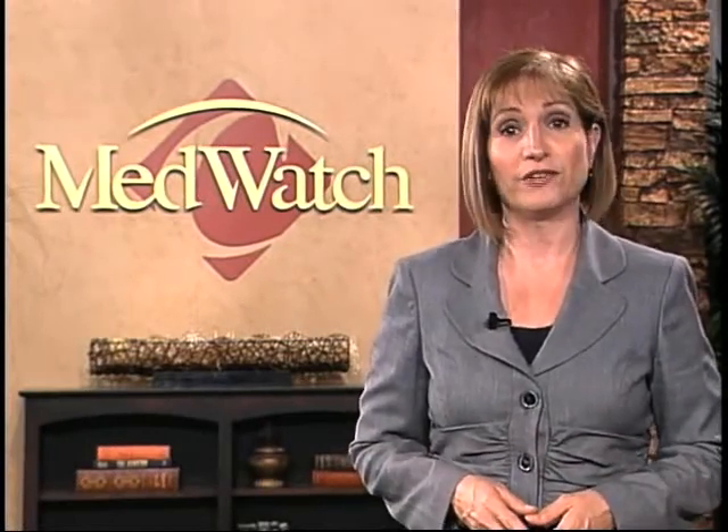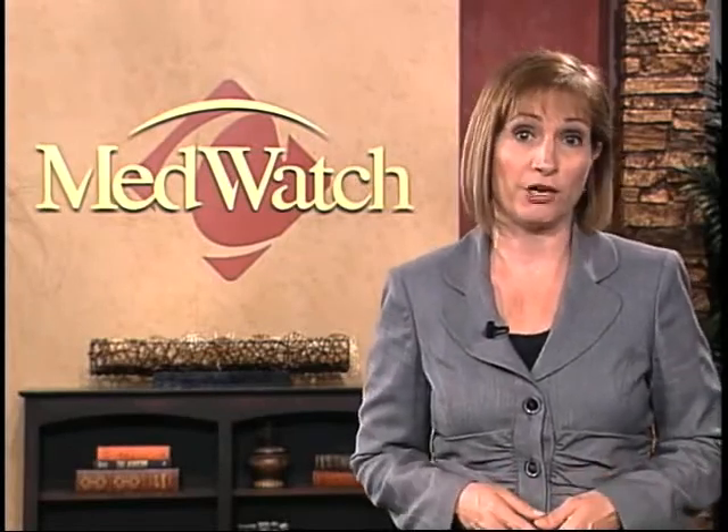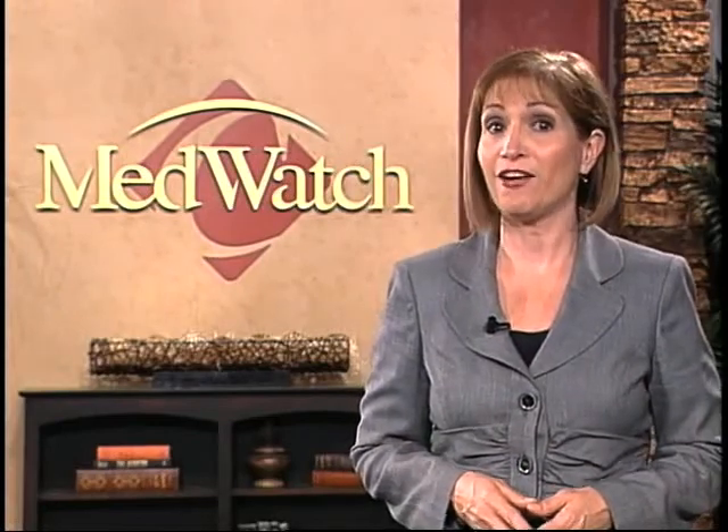According to the Eye Bank Association of America, cornea transplantation is the most common transplant operation performed in the United States. Now, a leading-edge procedure performed by IQ Vision Care is helping cornea transplant patients see better, faster.